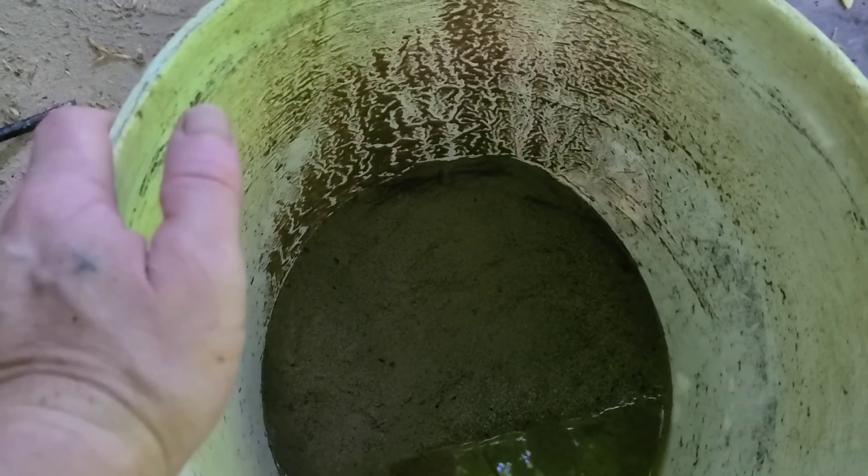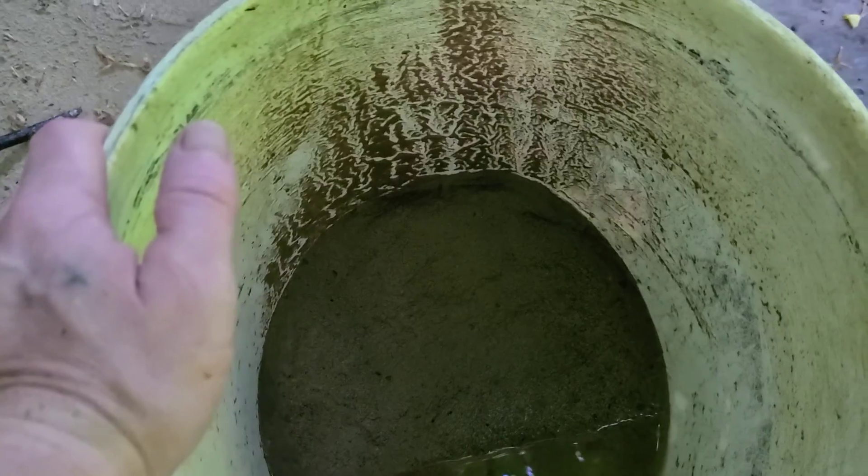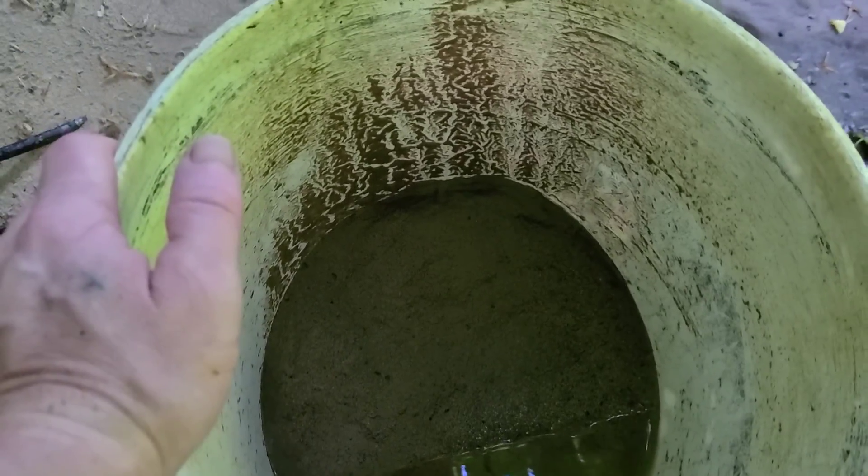That way we're left with smaller, sand-like material to run through our sluice. We'll take it up there and start running this. We'll probably run four or five buckets of this good stuff and see what we come up with. We'll see y'all over to the sluice.